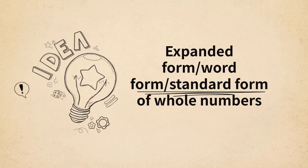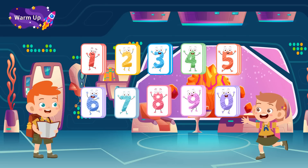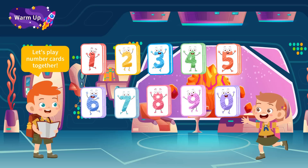Inside the starship, the scientific research team members were a bit bored. They took some number cards with randomly grouped numbers and played the game of answering the composition of large numbers shown by cards. Let's join them and check them out!